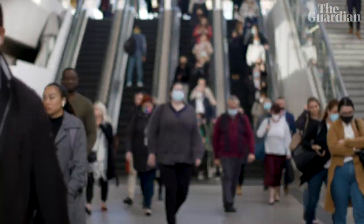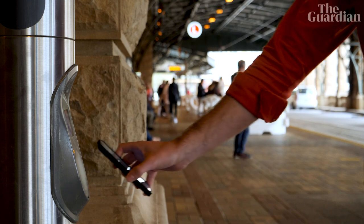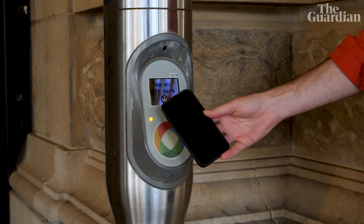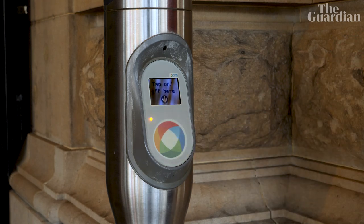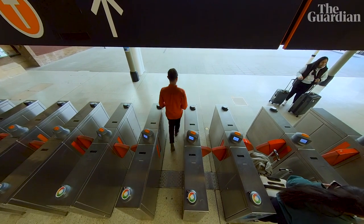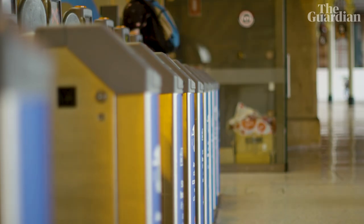The New South Wales government thinks this could make a real difference for people using public transport, because the vast majority of people tapping on with their smartphones are Apple users. But there's not much in this if you're an Android user, and if you use a concession or senior Opal card, you'll still want to keep your physical card handy to access your discounts. This isn't creating digital Opal cards — we're not quite there yet. The government has talked about that possibly in the future. This is just technology to help people who use their credit cards on their phones to tap on and off.